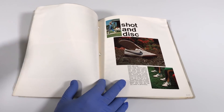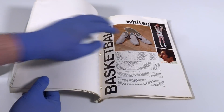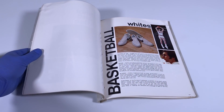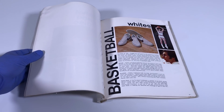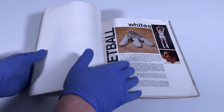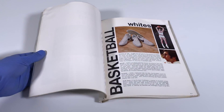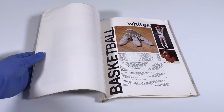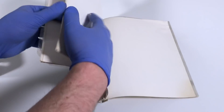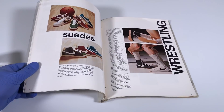We flip the page and get into basketball, of course featuring Jeff Petrie, Nike's earliest basketball poster boy. No surprise — he played for the Portland Trail Blazers and Nike was based out of Oregon, and still is. On this first page you see the Blazer High and the Bruin Low, and it says 'Whites' right here because most basketball shoes in those days were white and made out of leather.